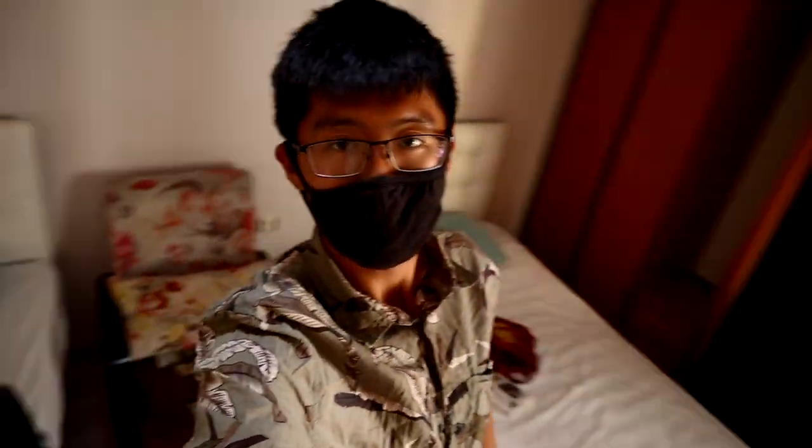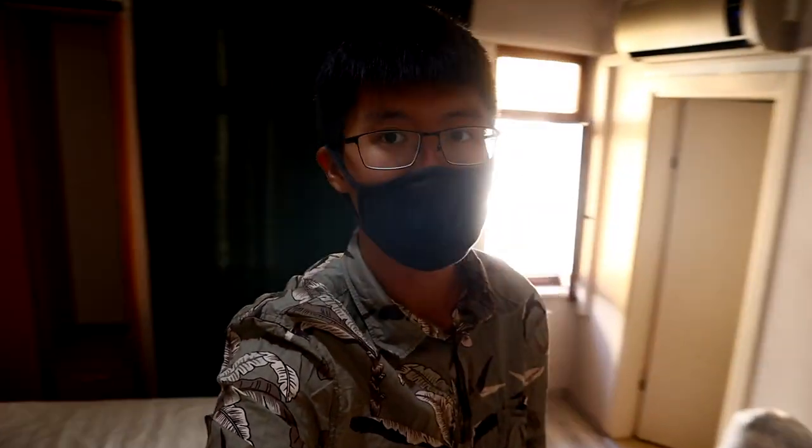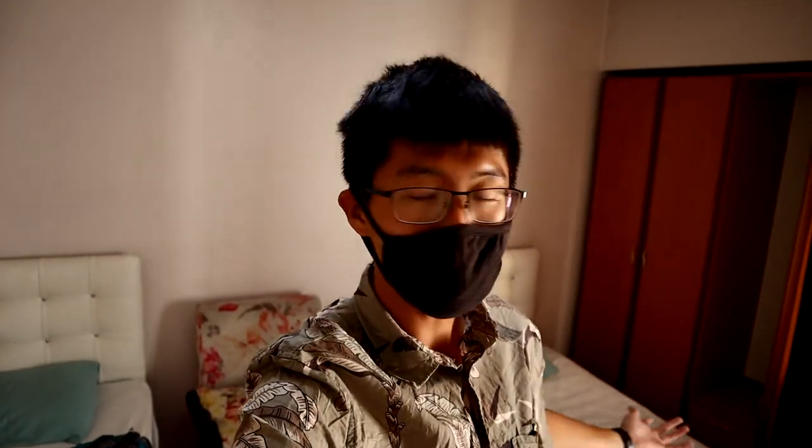We are back at the hotel. Our bags, as you can tell, are mostly packed. The entire room is empty, and we are ready to leave Amazra. Let's go.